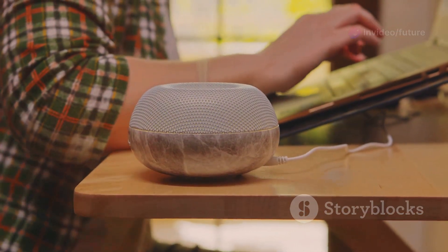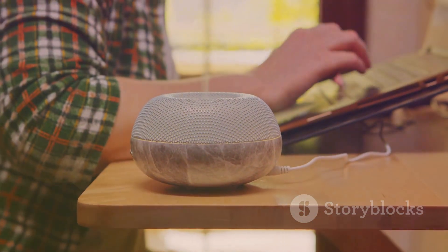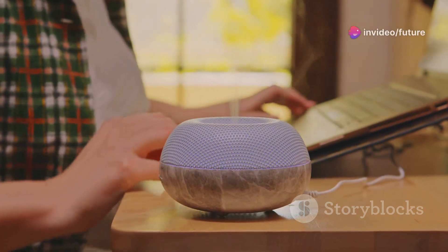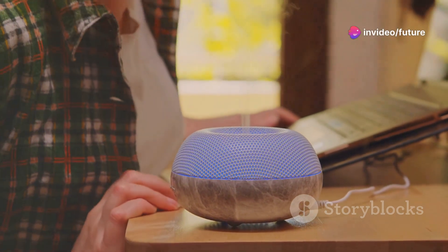Inhaling steam can help relieve cough by loosening mucus in your airways. Boil some water, pour it into a bowl, and carefully inhale the steam. You can add a few drops of eucalyptus oil for added benefits.